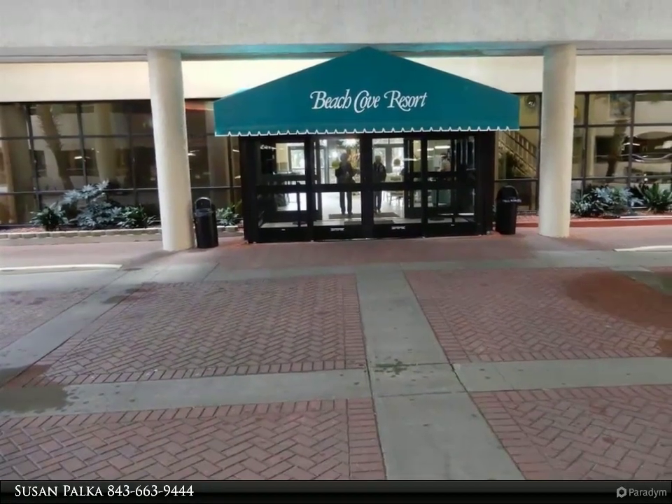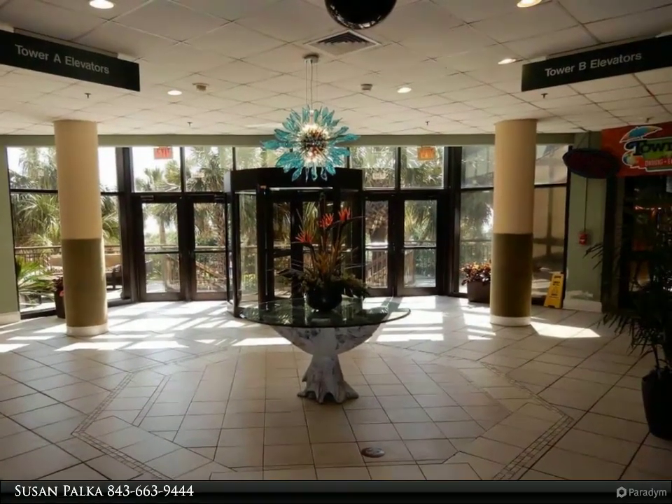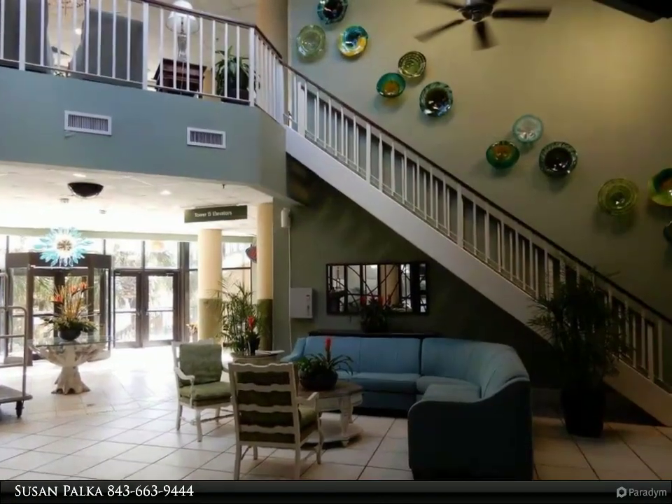Enjoy this tropical, park-like pool deck with lazy river pool, 4 heated outdoor pools, 3 outdoor hot tubs, indoor pool and hot tub, sauna, racquetball court, exercise room and gift shop.